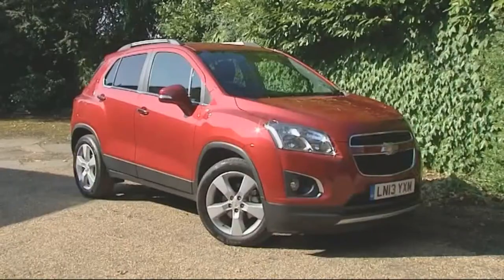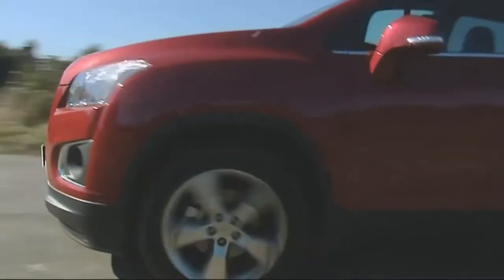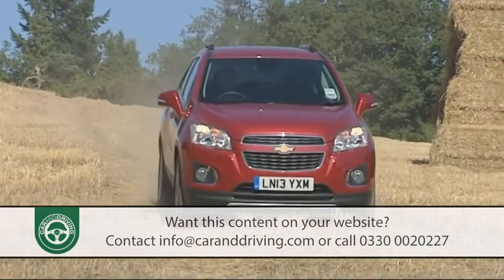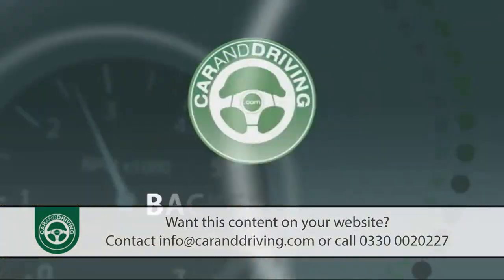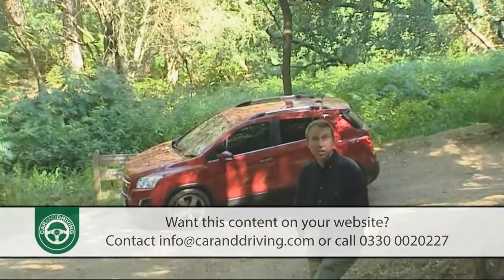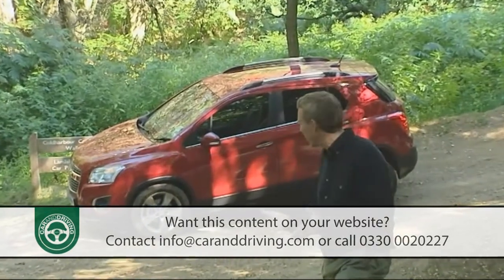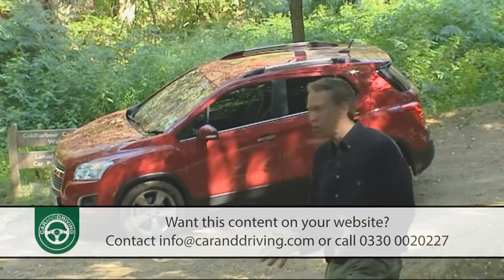Chevrolet's Trax is yet another fun and fashionable small crossover model that also aims to be versatile, capable and practical too. It's a likeable little slice of Americana in this growing segment. All-purpose SUVs come in many shapes and sizes these days, everything from large sturdy rock hoppers to something like this — Chevrolet's small SUV crossover model, the Trax.